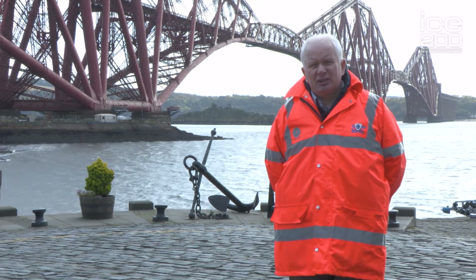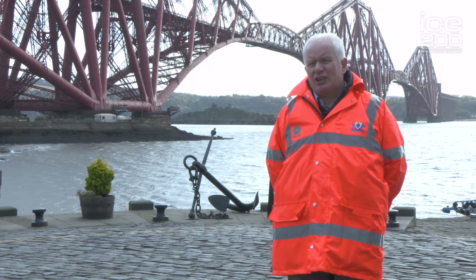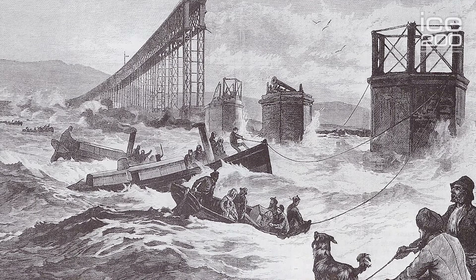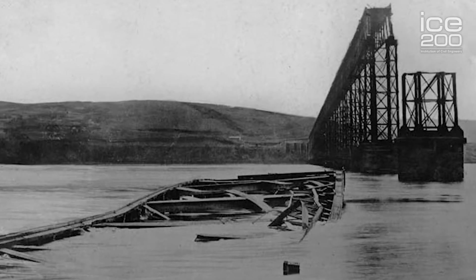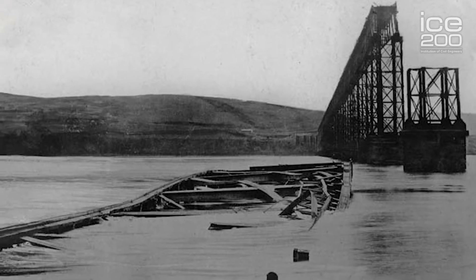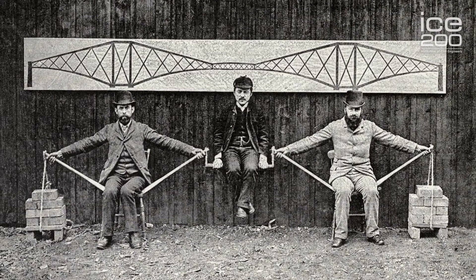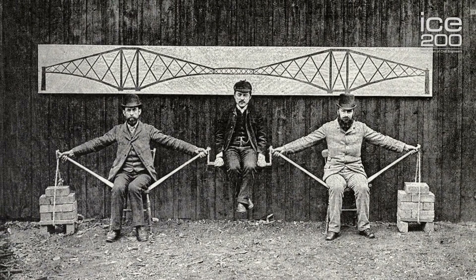It was constructed by a genius of civil engineering contracting, Sir William Arle. Fowler and Baker, following the Tay Bridge collapse, were appointed to design a bridge to cross the River Forth, to take railway traffic north of Edinburgh and towards the Highlands of Scotland.